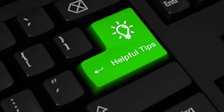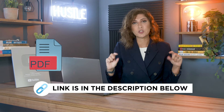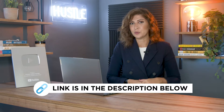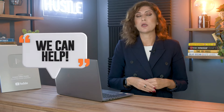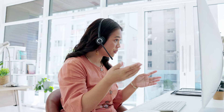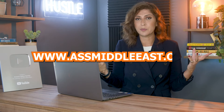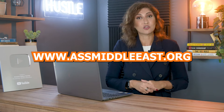If you want more tips and tricks like this, make sure you check out our free downloadable PDF file linked in the description box of this video — I'll also add it as a pinned first comment. If you're looking for help and support with your Amazon business, whether you're starting out or already selling, specifically for Amazon in the Middle East, consider checking our website at www.assmiddleeast.org to learn about our programs and book a call with our team.